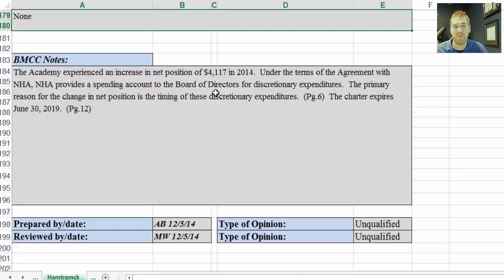Below that we have the BMCC notes — which aren't actually BMCC notes, but anything not included in the categories of debt or management company. So it's anything else that BMCC felt we should reference, which is why there are just these two notes here: the net position note on page six, and a reference to the charter expiration date of 2019 on page 12.